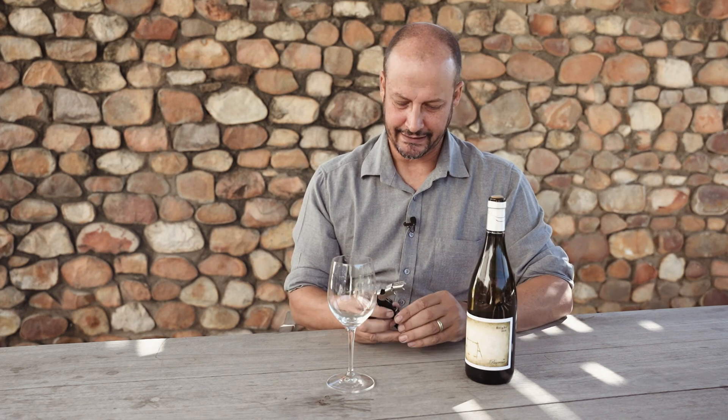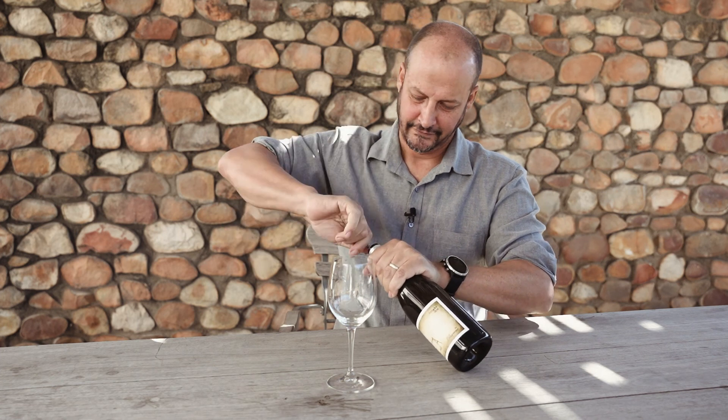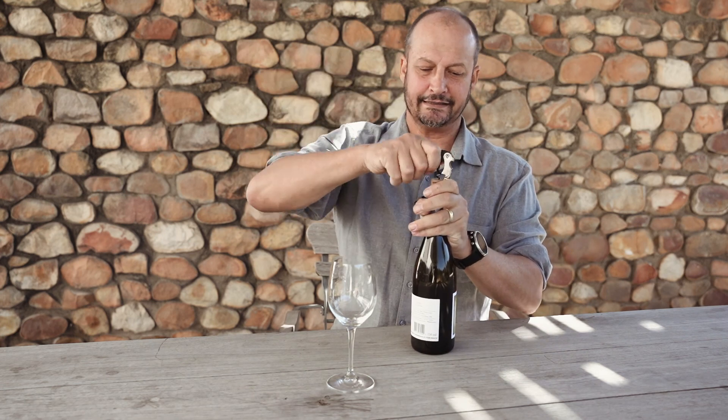The Brite is 100% Chardonnay and it's all from Franschhoek. Here in Franschhoek we have mainly very sandy soils, and if you grow grapes on it then you can really expect to find certain aromas.